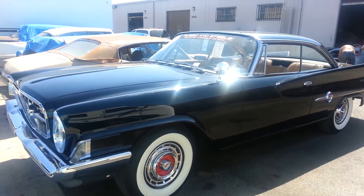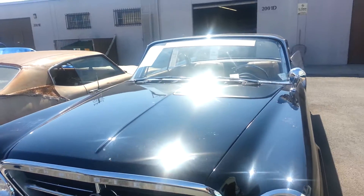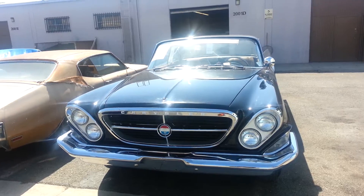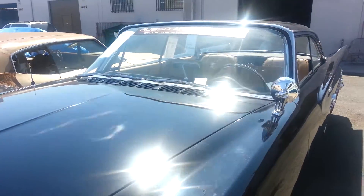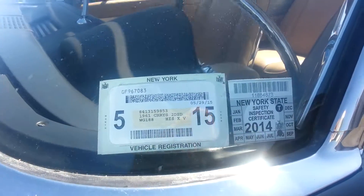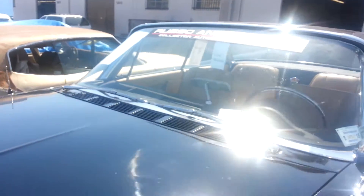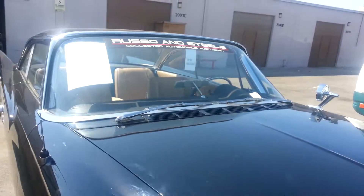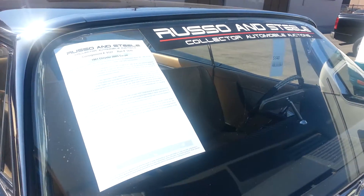This car was purchased and sent in to this facility to get some restoration work. Although it looks pretty perfect, there's a whole list of things that need to be done. This car was originally titled and inspected in New York, and now it's going to probably have a home here in California — whether it's a daily driver or not still remains to be seen.